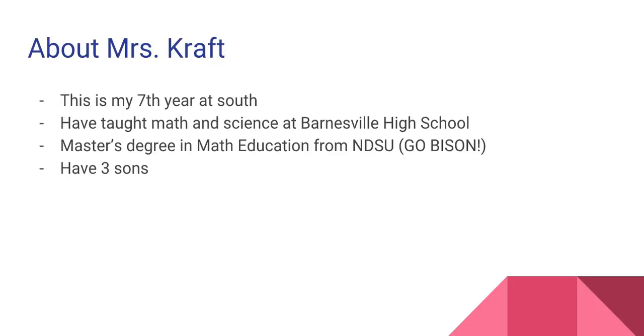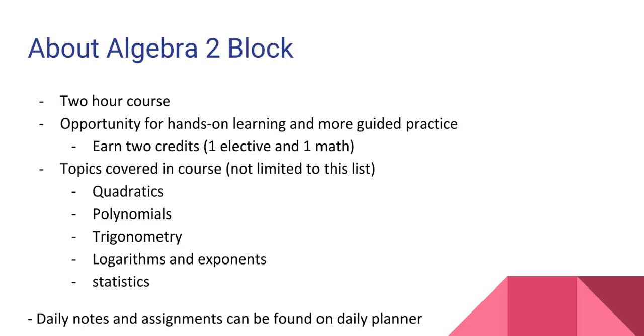This year, I will be teaching two sections of Algebra II, which is a two-hour course. Because a student is in my class for two hours, they will earn two credits by the end of the year — one elective credit and one math credit. First and third quarter, the students earn half an elective credit. In quarters two and four, the students will earn their math credit. This provides the opportunity to learn Algebra II with additional time for hands-on learning, guided practice, and concept mastery.